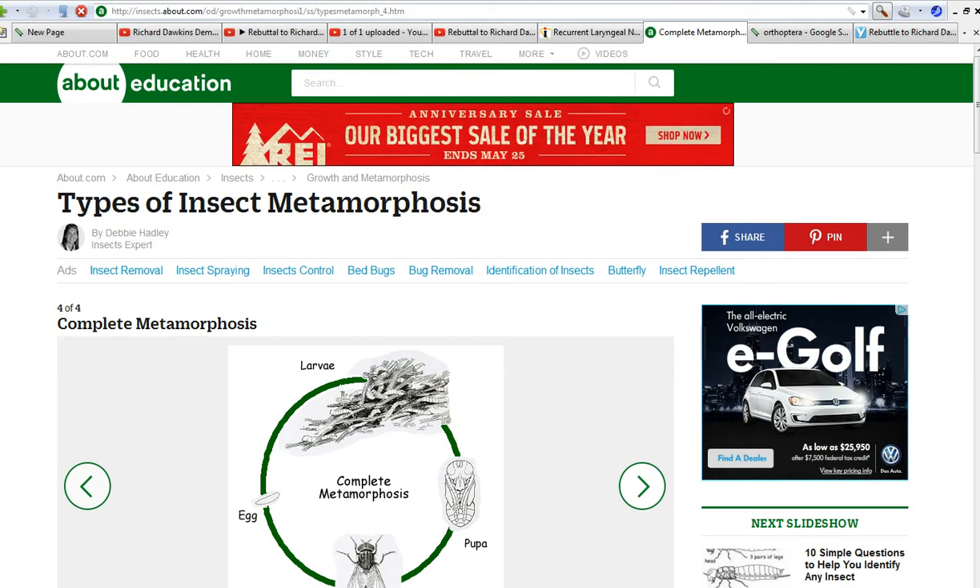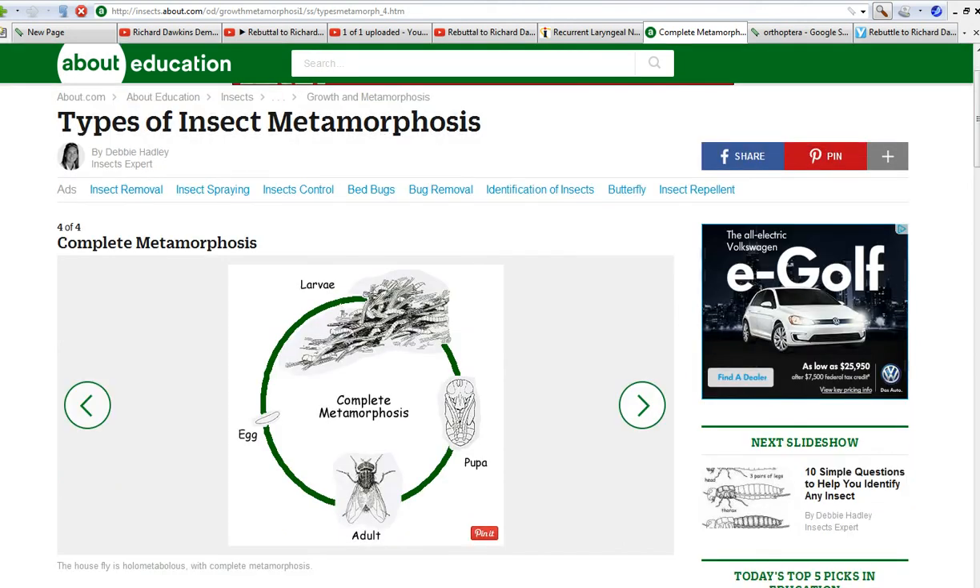Hi, this is Artifacts of Mars, and we're going to talk about how intelligent design is evident in the reproduction of most insects. Insects undergo what is known as complete metamorphosis. So, let's get started.